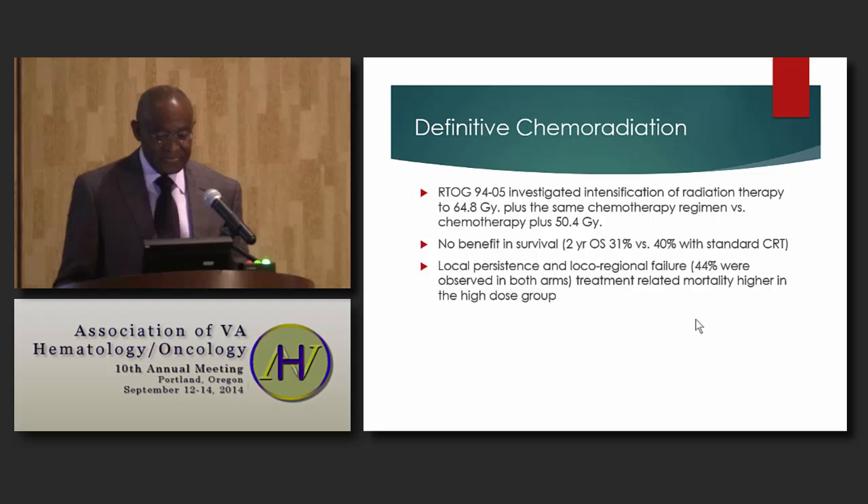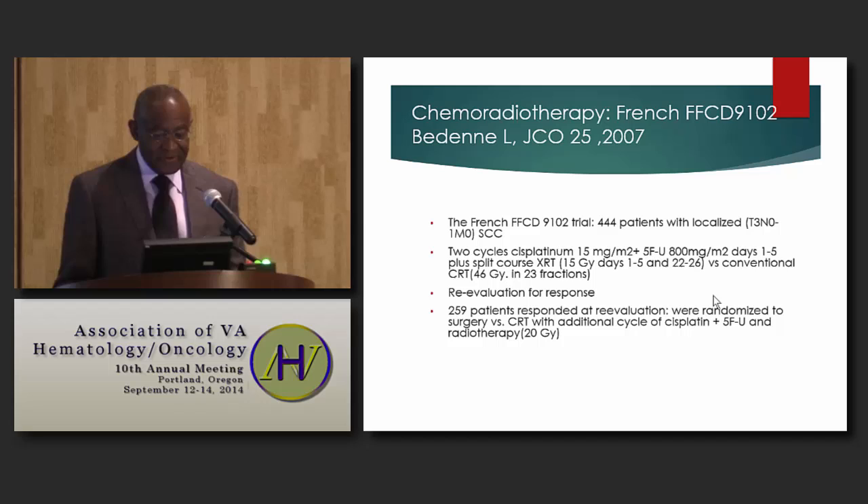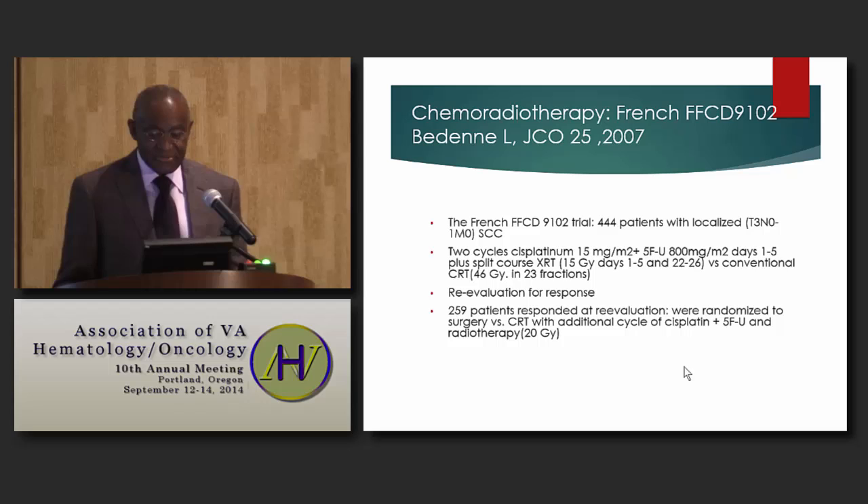There was also a French trial that enrolled 444 patients, predominantly with squamous cell carcinoma, using a Cisplatin 5-FU regimen. They used a split course of radiation — 15 Gray on days 1 to 5 and days 22 to 26 — versus conventional radiation of 46 Gray in 23 fractions. These patients were re-evaluated for response, and 259 of 444 were found to have responded. They were then randomized to surgery versus continued chemoradiation.